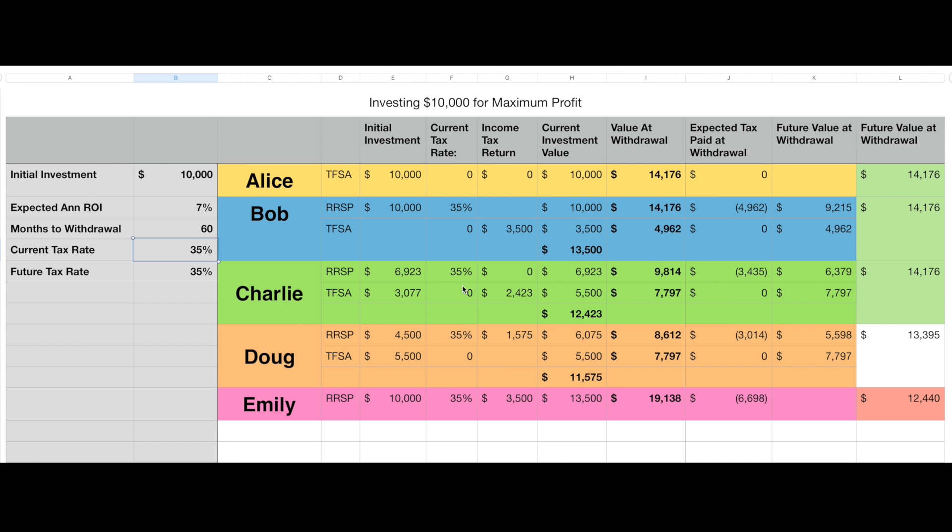Although they've done slightly different things with their money, because the current tax rate and future tax rate are the same, they end up with equal amounts of money. Where this starts to change is when we see either a reduced or increased future tax rate. Emily actually hasn't done very well if the tax rate stays the same — putting all of her money into the RRSP and having a high initial investment, she did worse in this scenario.